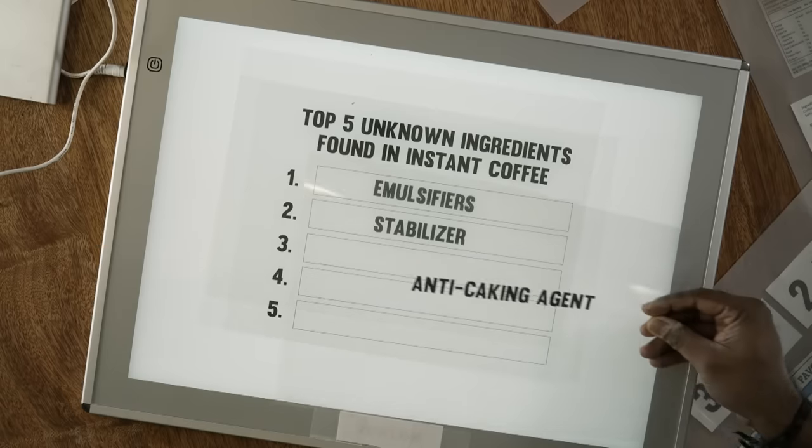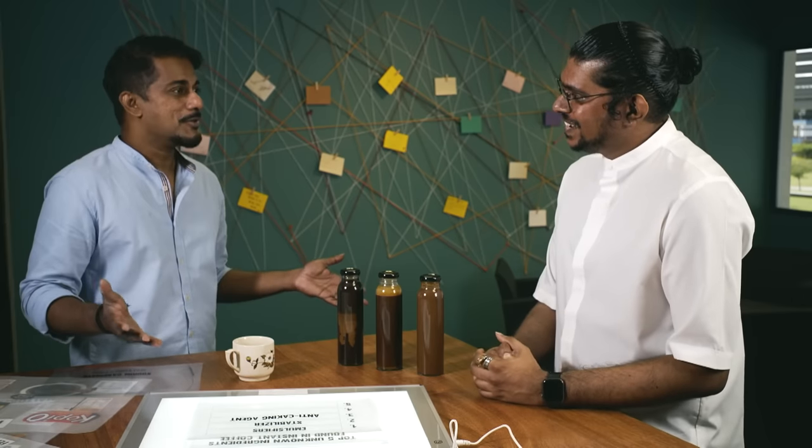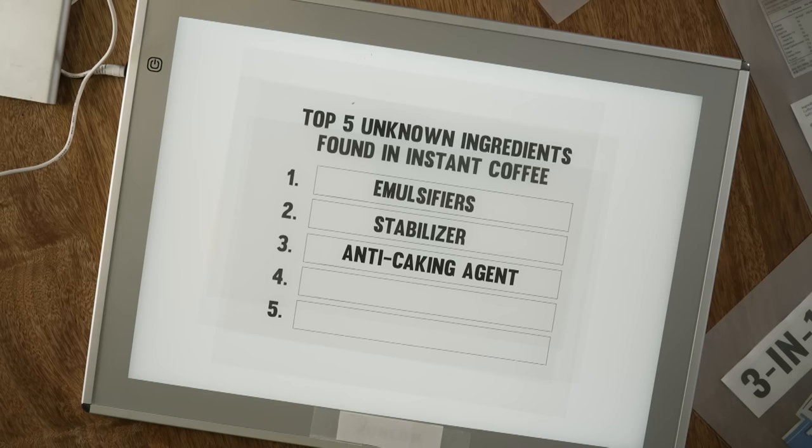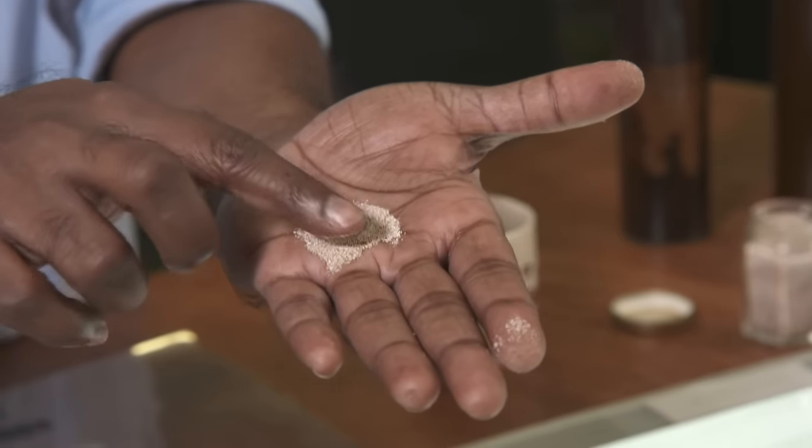Next was anti-caking agent — there's no cakes here, so what does it do? Coffee tends to absorb moisture from the environment. The anti-caking agent competes with the other ingredients and absorbs the moisture, preventing them from lumping up. That's why you have a very nice, flowing powder.